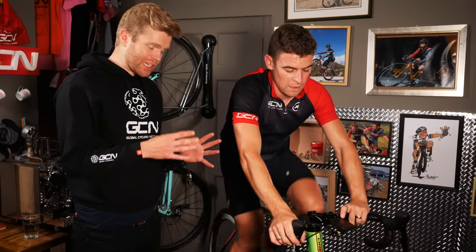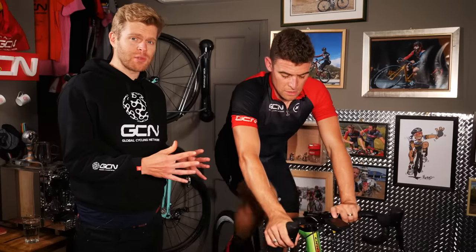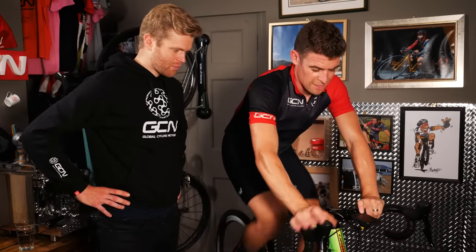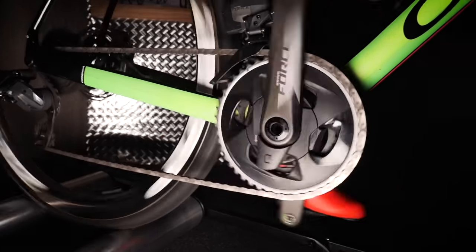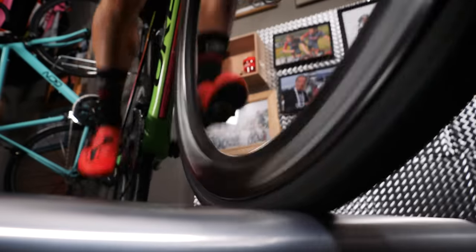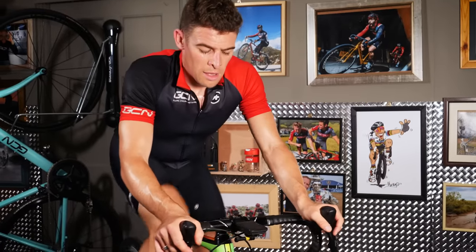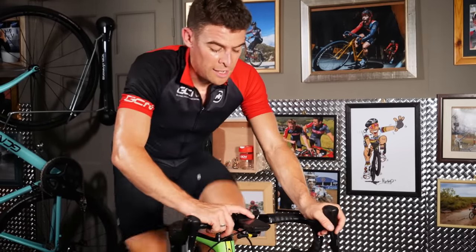Chris is now going to do the next run at lower pressure — 70 psi — and we'd expect that to maintain the same speed of 45 kilometers an hour, he's going to have to put out more power. After completing that run, he mentioned it was harder than expected. Tires are now down to 40 psi for the next test — warm them back up a little bit, and then it's three more minutes to go.